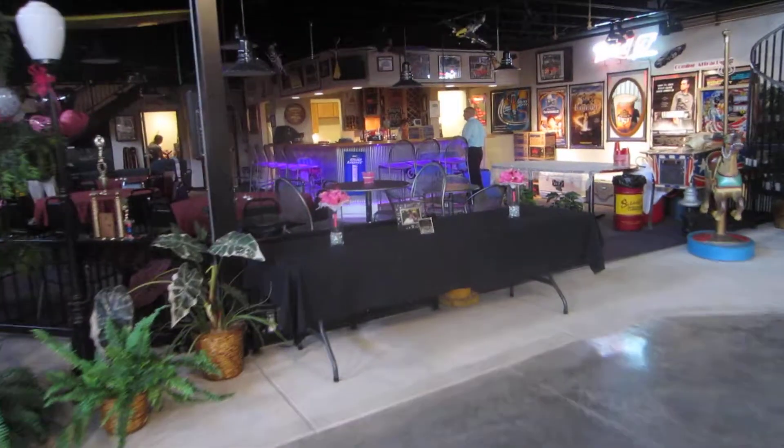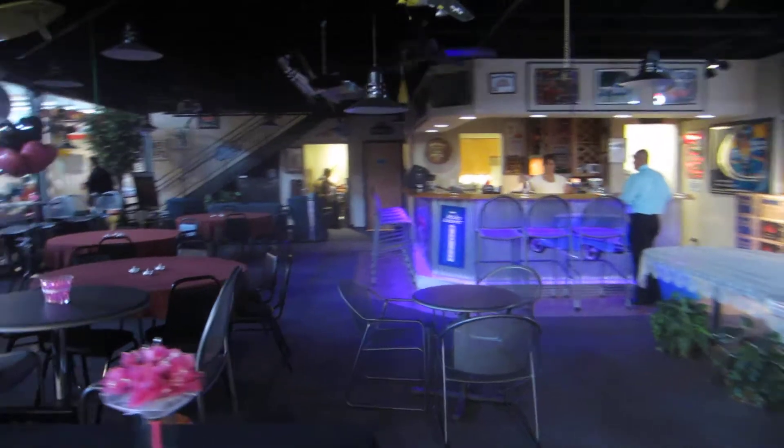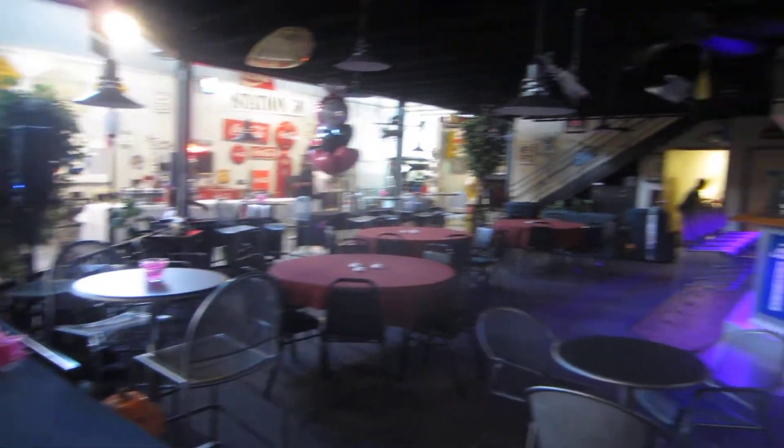We'll take you over and show you the bar. This is the whole bar area, and here's our spiral staircase. As a matter of fact, we'll take a trip up here to the balcony and show you how it lays out from up top.